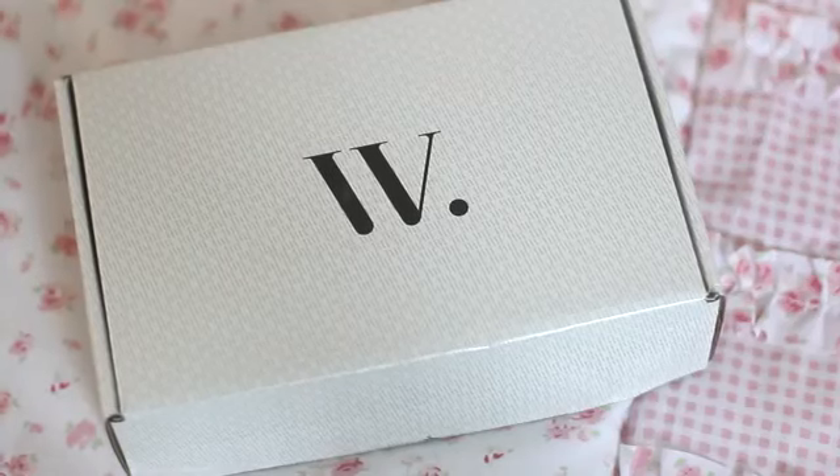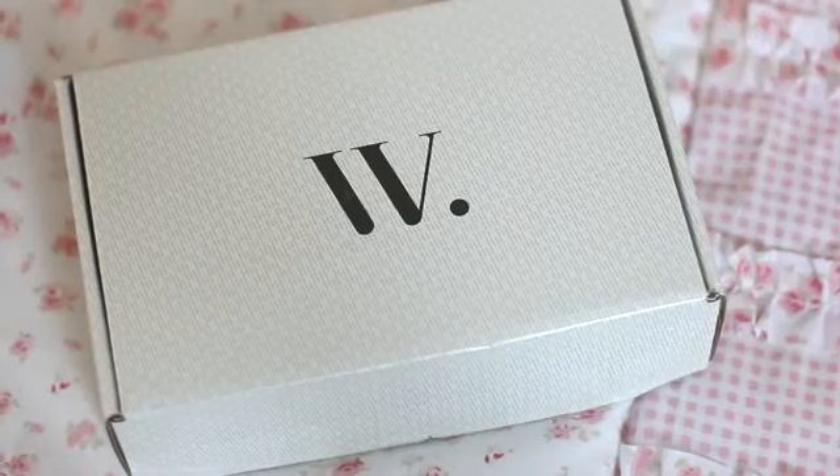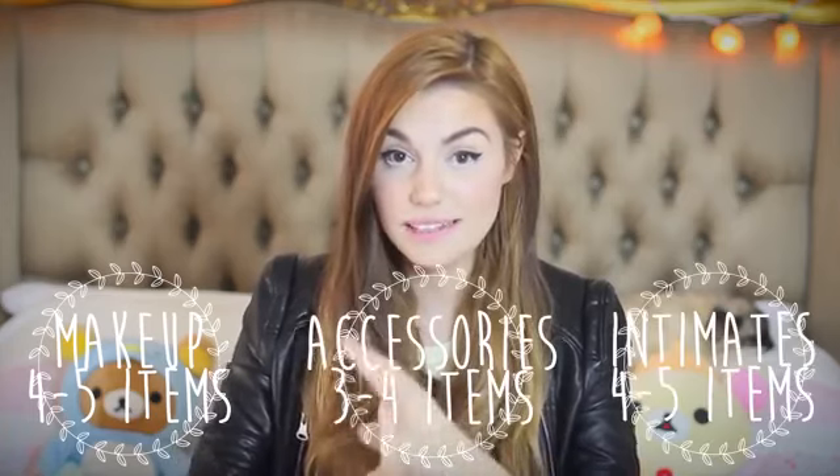I've seen a few YouTubers already doing it, but I really wanted to do it myself because the box is actually custom made based on what you like. With this service you get to pick between three different boxes: makeup, accessories, or intimates — and of course since this is called Makeup Monday, I went for the makeup one.